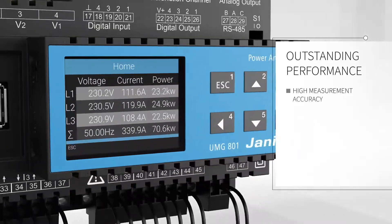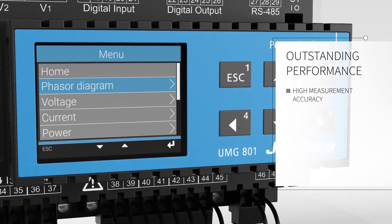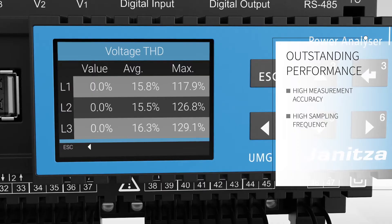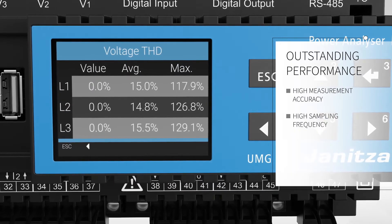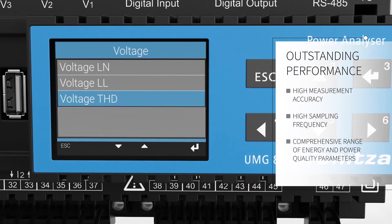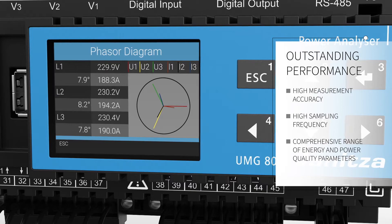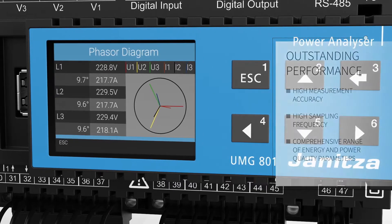The highest measuring accuracy on all channels delivers continuous precise information. Fast power quality measurement is available from its high sampling frequency of 51.2 kHz. The high resolution display allows for initial on-site analysis of the extensive parameters.